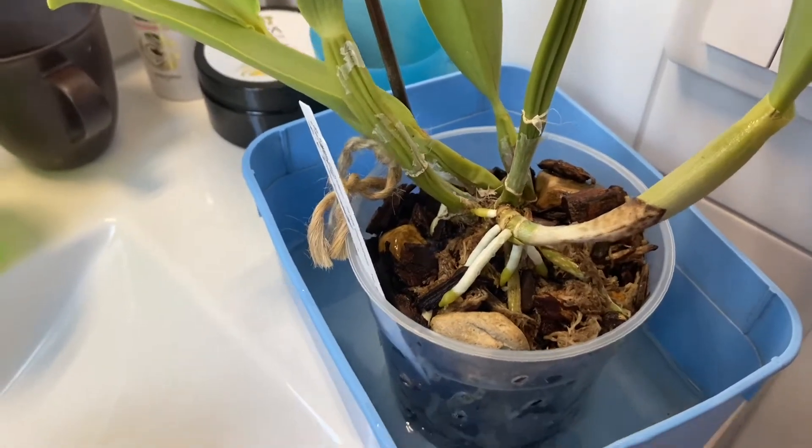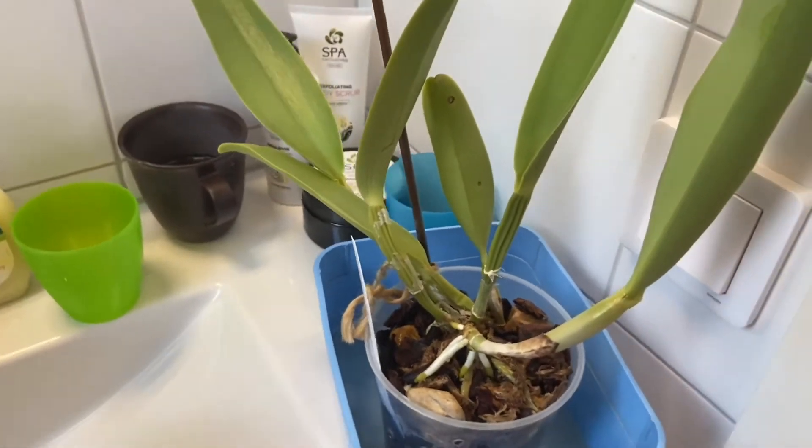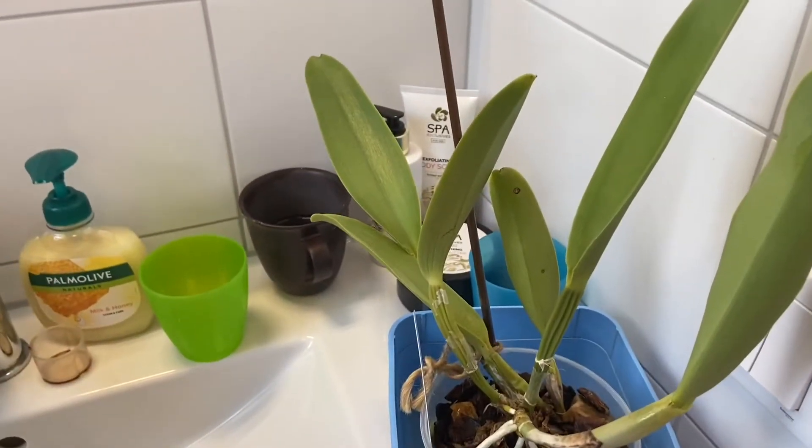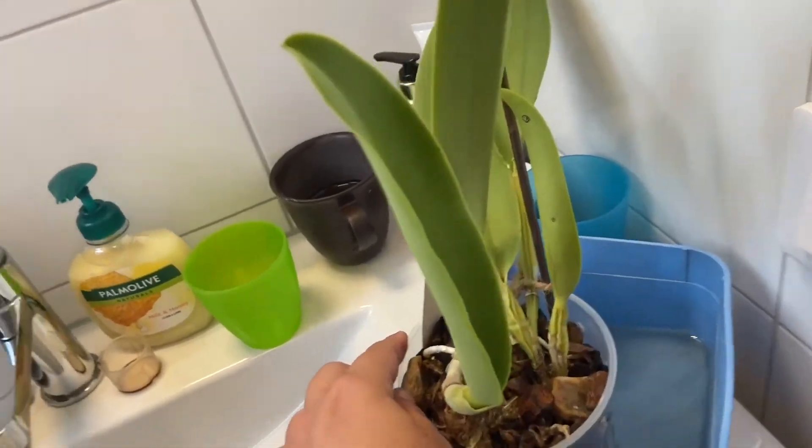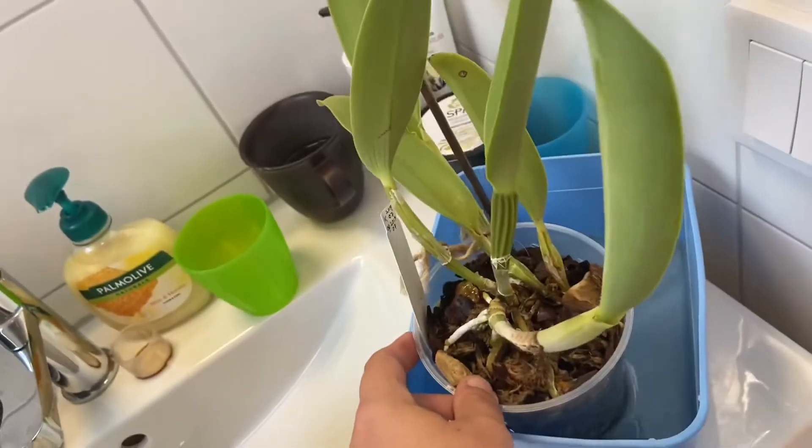Very nice. I don't think there's a sheath yet. No. But it might come.